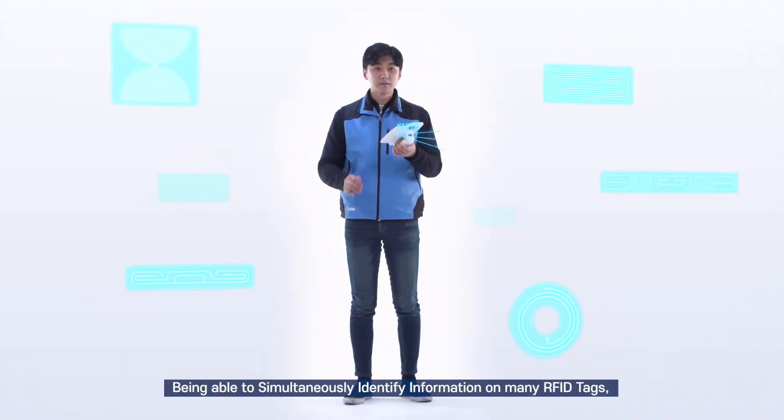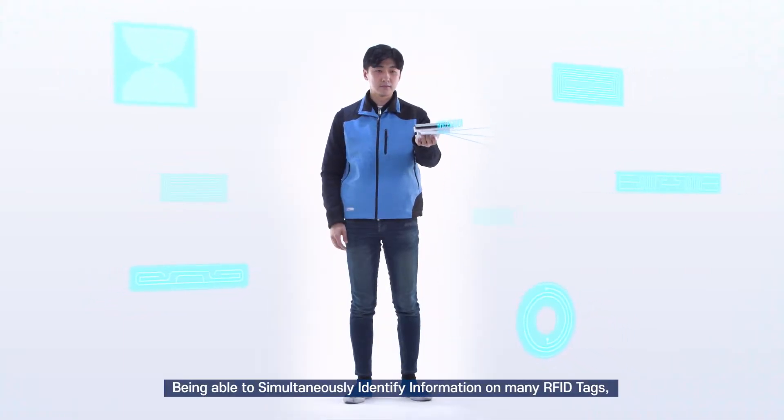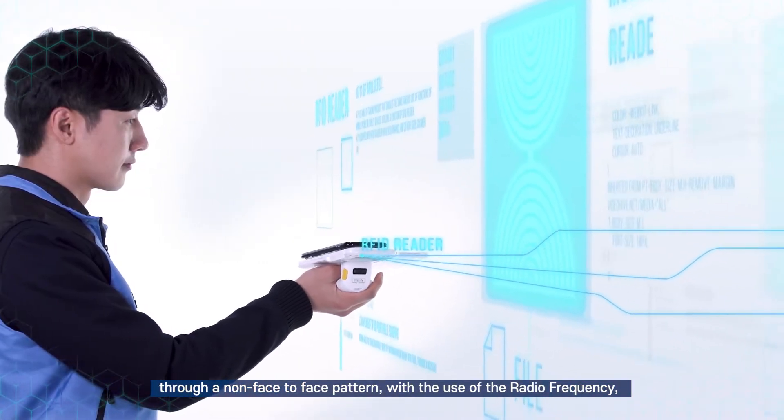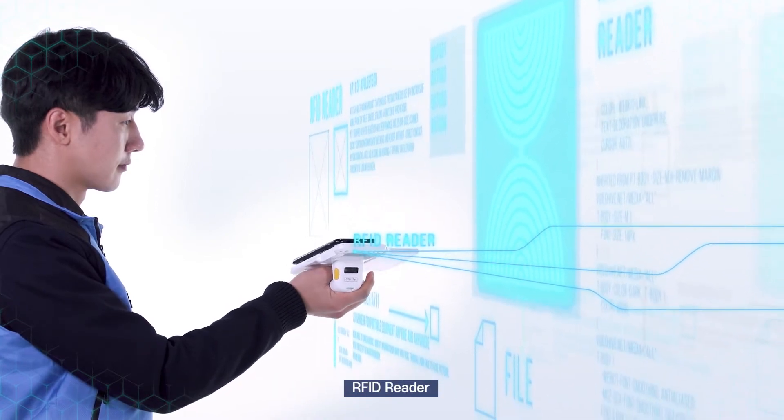Being able to simultaneously identify information on many RFID tags through a non-face-to-face pattern with the use of a radio frequency RFID reader.